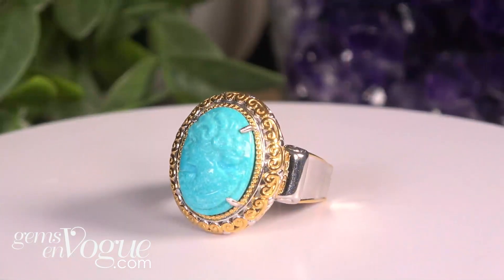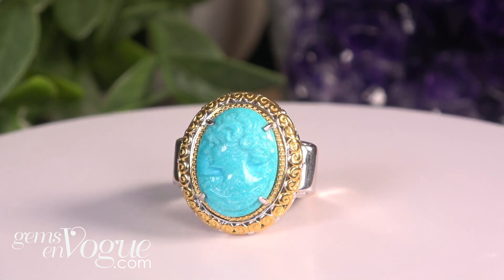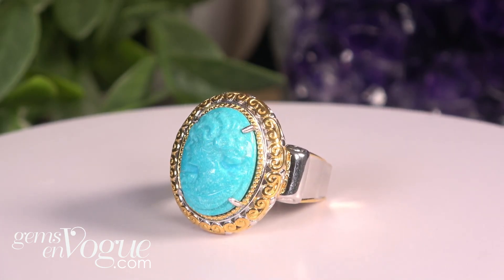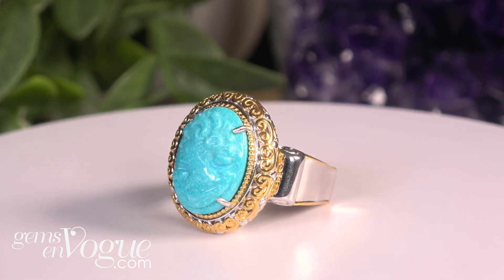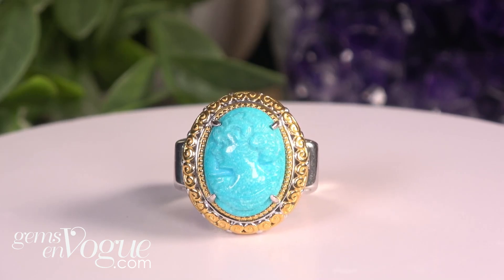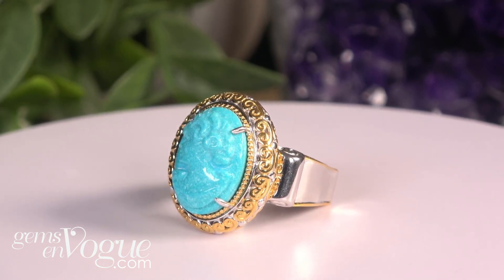Going back to Torre del Greco and marrying it with an American gemstone — how about Kingman turquoise that's been hand carved into a cameo? This is all natural Kingman turquoise that has not been dyed, carved by my good friend Mattia Romanolo in a very classic Roman design, two-tone. Free shipping, handling, and sizing included. $249 will bring this one home. Many more are offered today at GemsOnVogue.com.